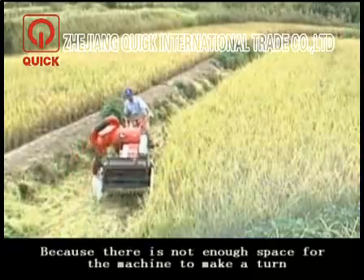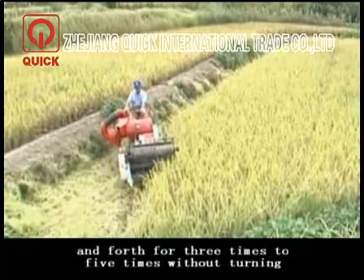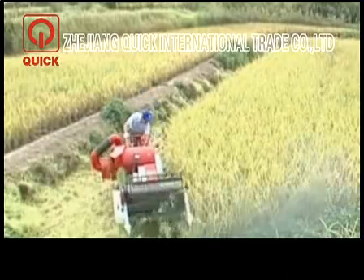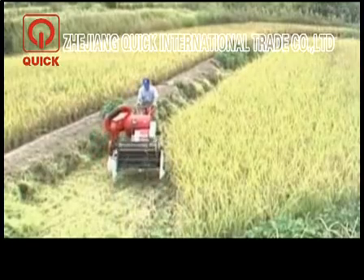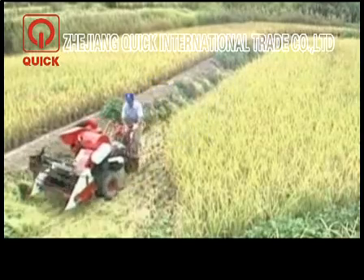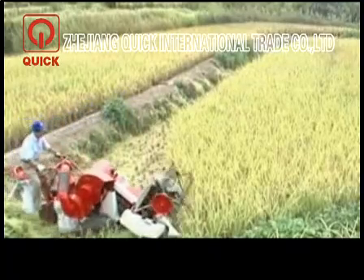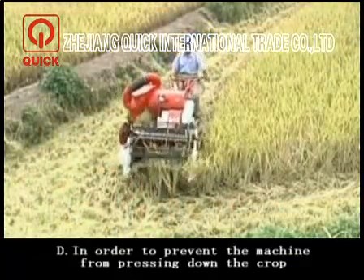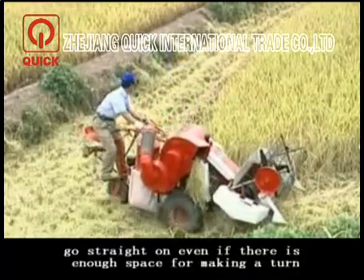Skill for making the first turn in the field. Because there is not enough space for the machine to turn, you need to harvest back and forth 3 to 5 times without turning until there is enough space. Another tip to prevent the machine from pressing down the crop: make one harvesting pass backward and then go straight on, even if there is enough space for a turn.